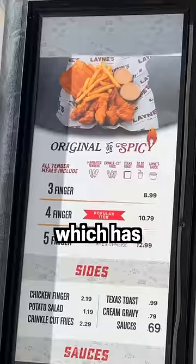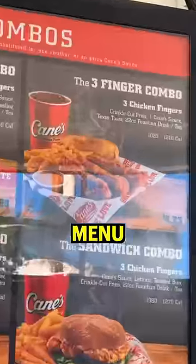This is Kane's, and two blocks down the street is a place called Lane's which has the exact same menu as Kane's. So I ordered the exact same thing at both places and we're gonna find out which one's better.